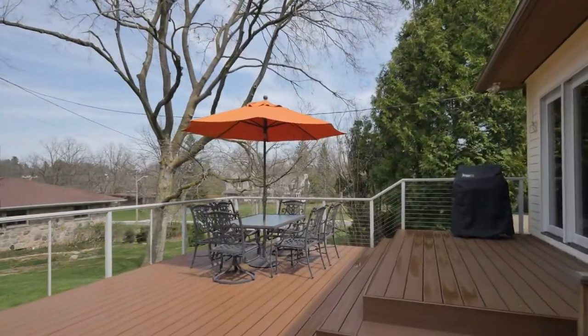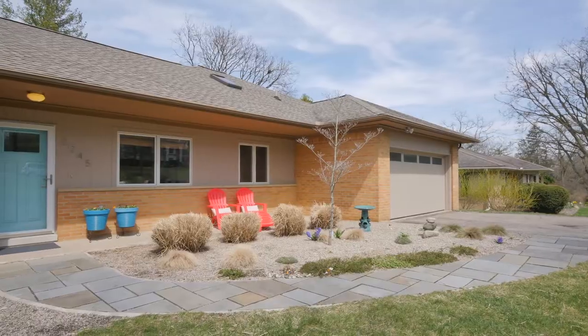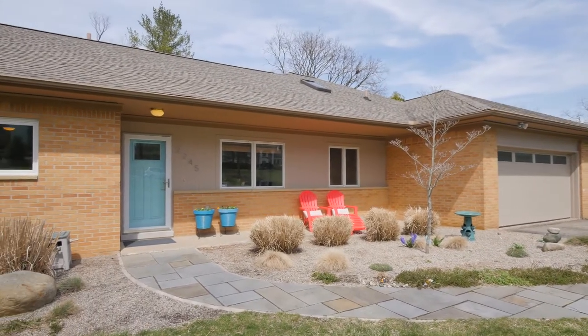Step inside to find a truly creative kitchen design, a sleek linear gas fireplace, and a huge lower level plumbed for a bath that could easily be finished. Join us while we tour this beautiful home.